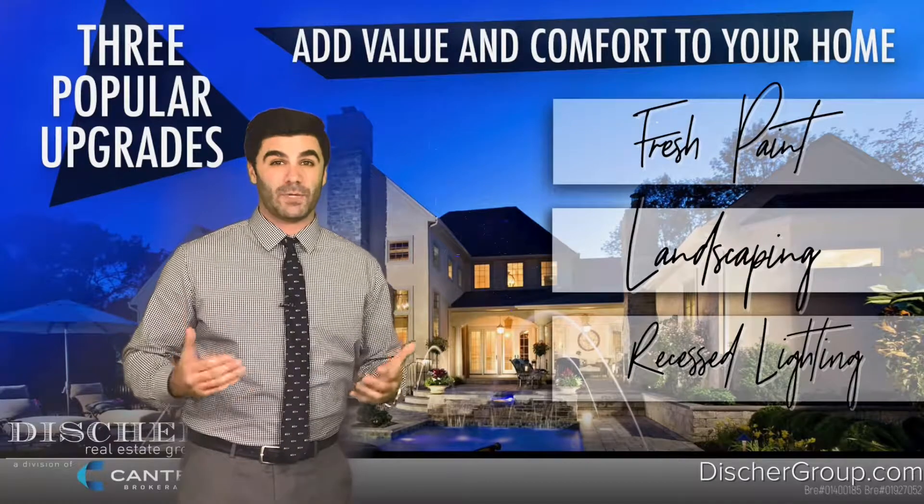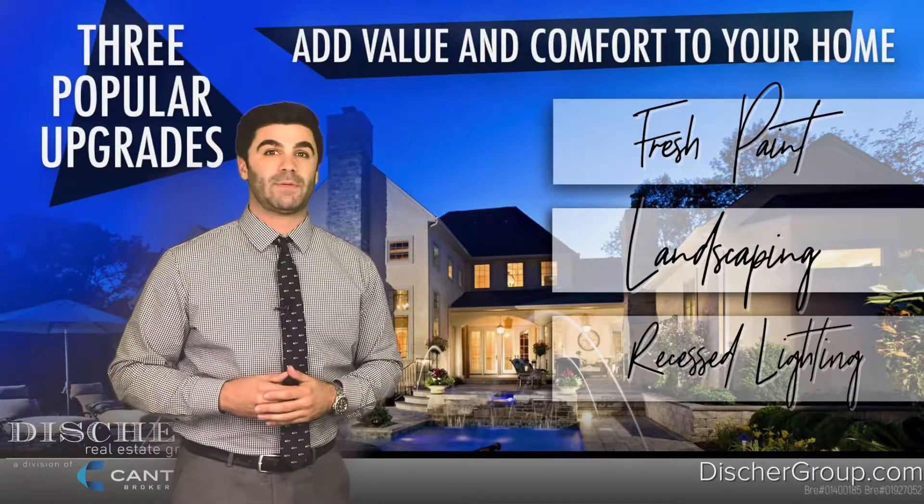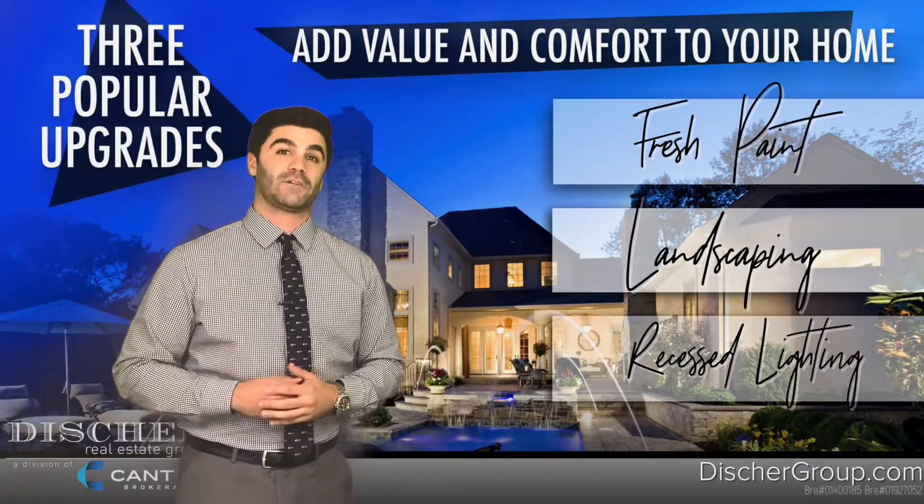Landscaping is awesome because it creates great curb appeal while making your home look more inviting as people pull up. And remember, there's only one chance to make a great first impression.